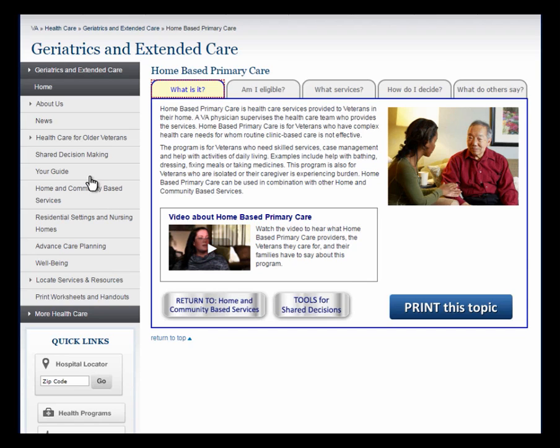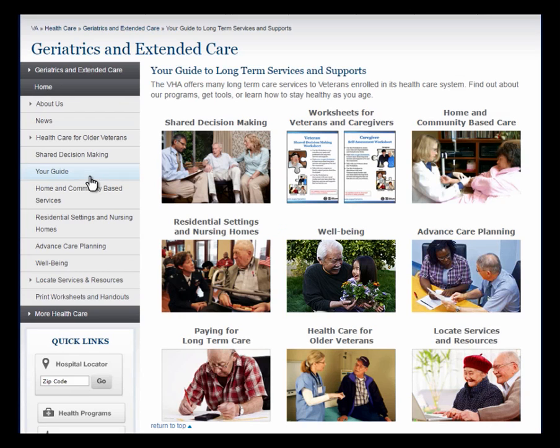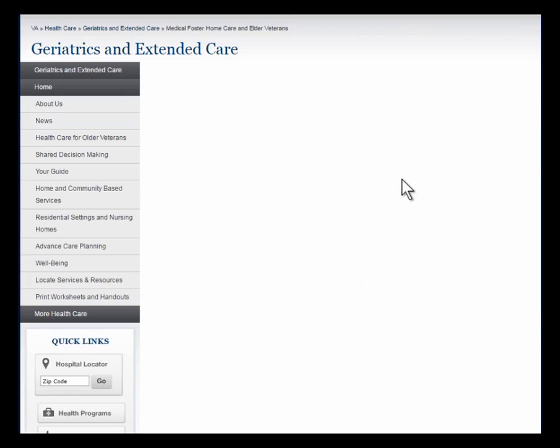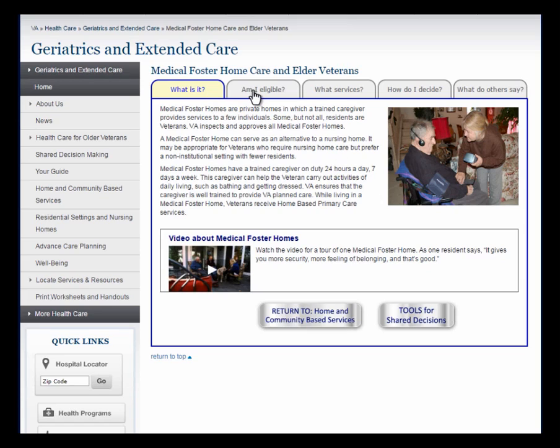Now we'll return to your guide and take a look at the section on Residential Settings and Nursing Homes. Let's look at Medical Foster Homes as an example. The question tabs are the same as they are for the home and community-based services. Again, there's a video about Medical Foster Homes and buttons that link to the Veteran and Caregiver Decision Aid worksheets or to print this topic.